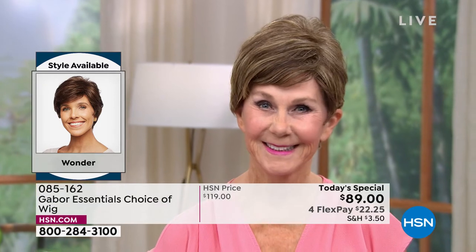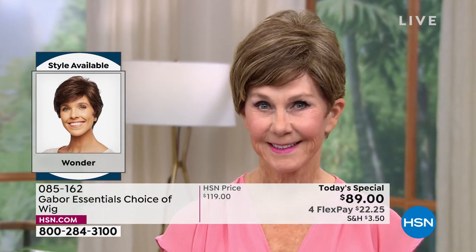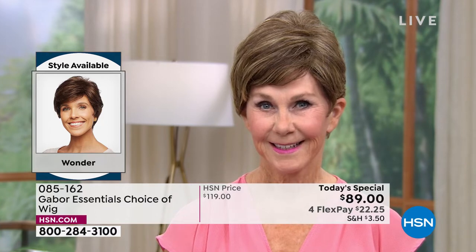And this is your chance. We're starting to celebrate kind of a mother and me event for Mother's Day coming up. What a beautiful gift this would be to give a mom. I've shared Gabor with my mom and it is just a game changer. So I want to show the colors — and then we'll show you the styles again.